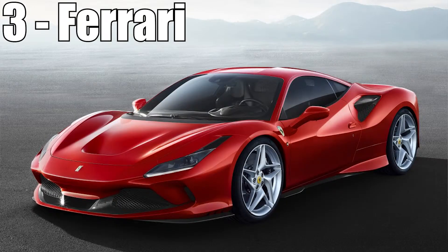3rd place is once again taken by Ferrari with their Monza Tributo. Looks like it's a blue one this time, which seems strange, as red has always been a good color for Ferraris, but oh well.